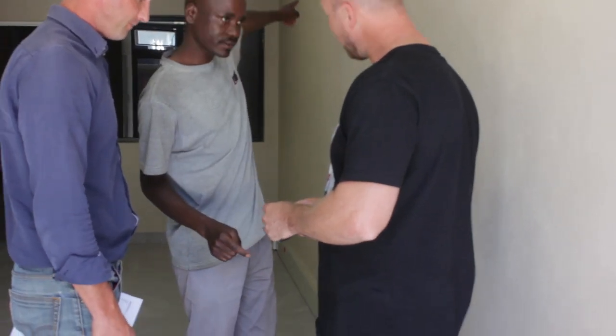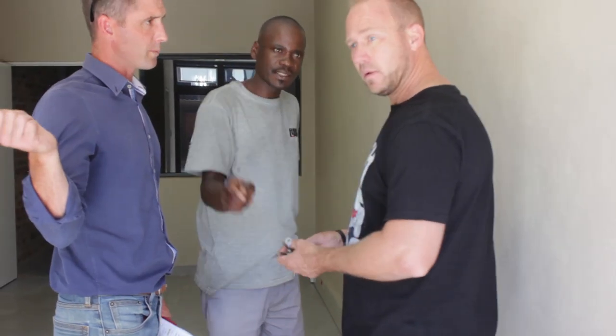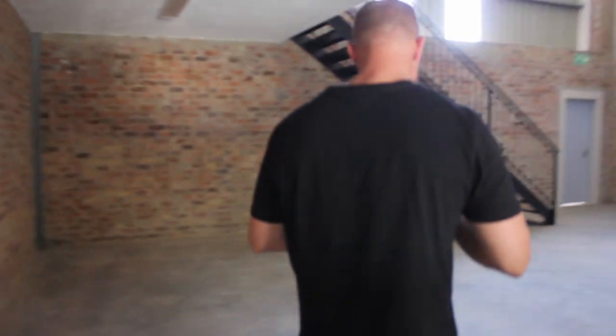This one is for the back door, this one is for the front, and this one is for the back door as well. Thank you very much.